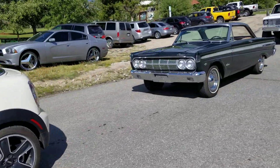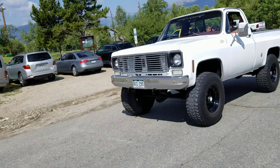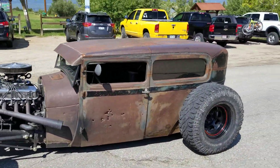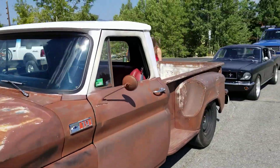Mini. Hulk. Comet. Chevy truck. Oh, nice rat rod. That's a rat rod.